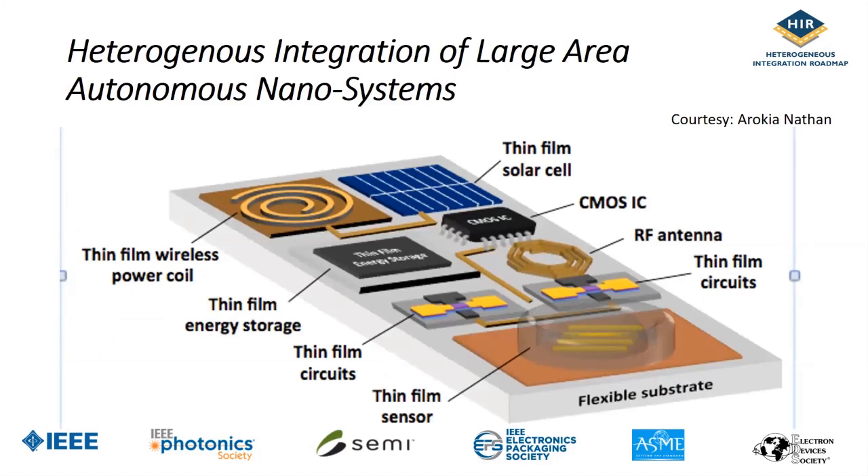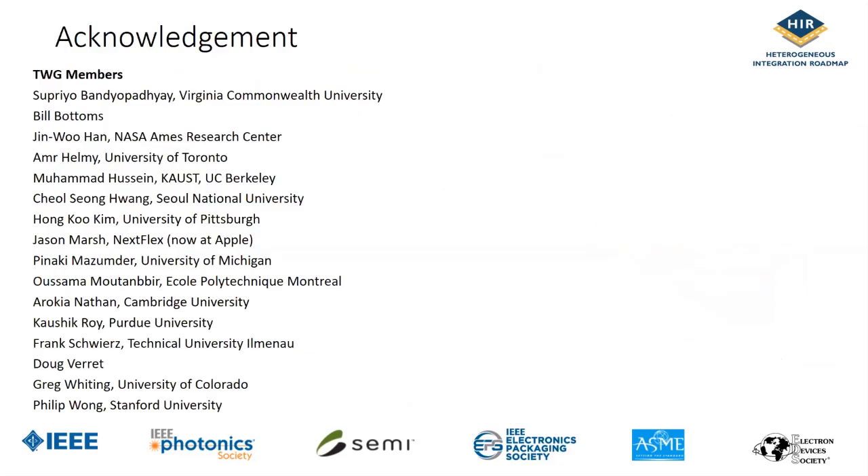The vision of the flexible electronics community — not ready yet, but hopefully in the next few years — is the ability to integrate a number of different functional components on a large area flexible substrate: sensors, thin film circuits, generating power using a small solar cell, storing power using supercapacitors or batteries. This is just a glimmer in our eyes right now, but hopefully within five years there will be some rudimentary demonstration of a few functional components on large area substrates.